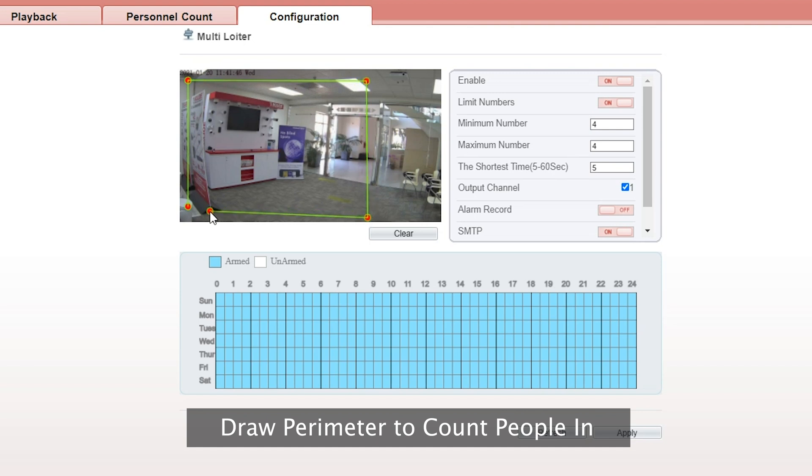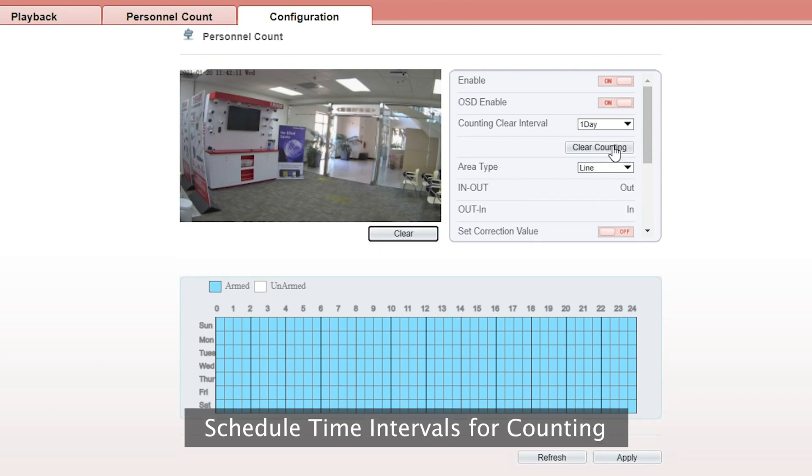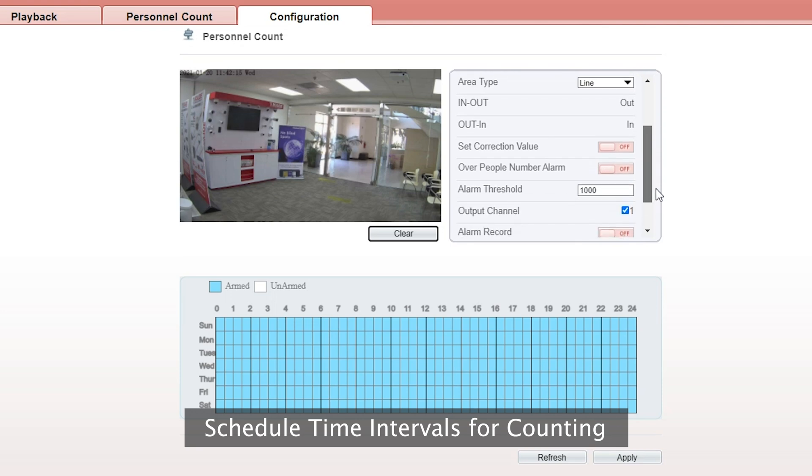Users have the ability to set a minimum and maximum number of persons in a perimeter, set a maximum set time where staying in an area would be considered loitering, and enable alarm-triggered recording. A schedule can also be set, as users can control what days and times of the week that people counting will occur.